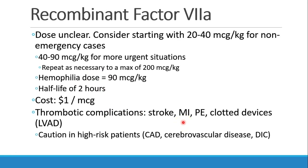Thrombotic complications are a big concern, and we really want to consider avoiding this drug if at all possible in patients who have coronary disease, vascular disease, or devices that could become clotted.